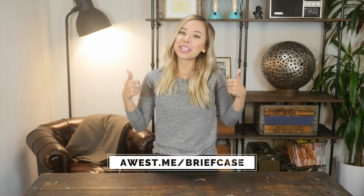Subscribe to my channel for more videos like this. And if you like this video, remember to give it a thumbs up. Alright guys, thanks so much for watching. I'll see you in the next one. Peace.